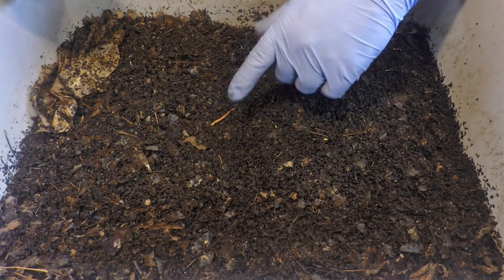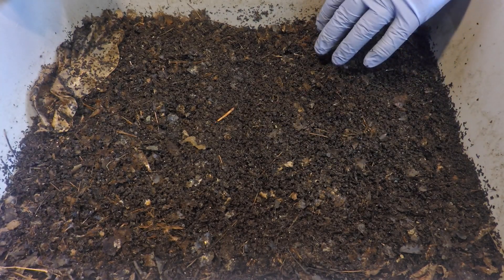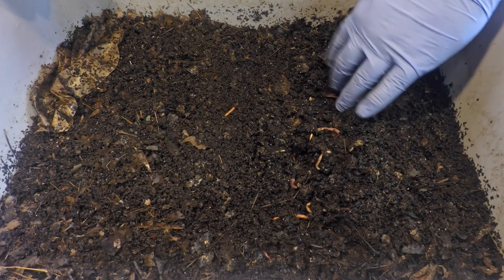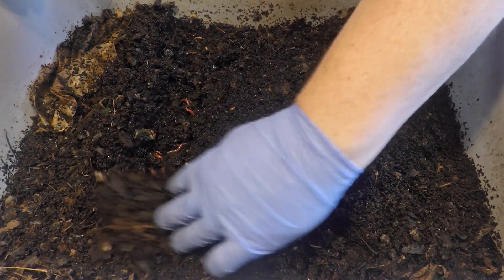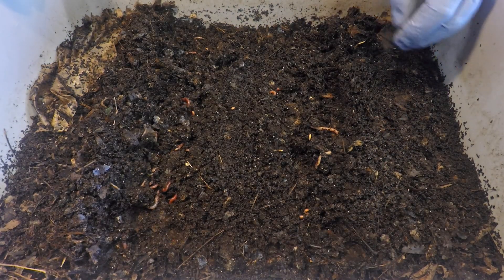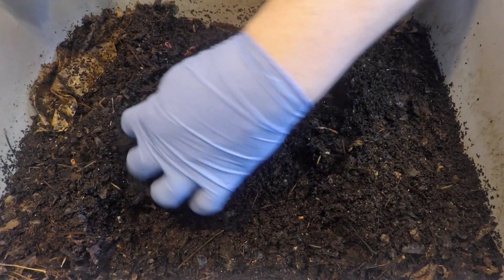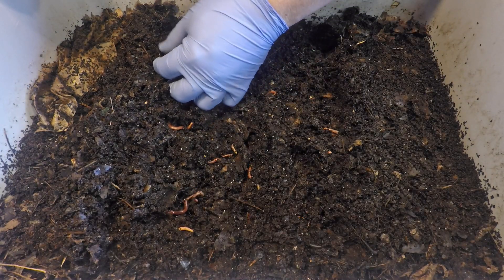Something we talked about in the last video was looking around in these bins for cocoons — worm eggs. In the case of red wigglers like the worms we have in this bin, each cocoon can have more than one baby emerge from it. I believe we had seen quite a number of cocoons last time, but right now I'm just not spotting any. Sometimes the light just isn't quite right, or maybe I just have tired eyes and I'm not being as observant as I need to be.